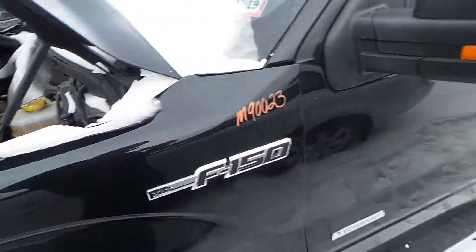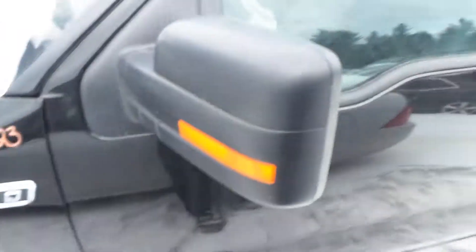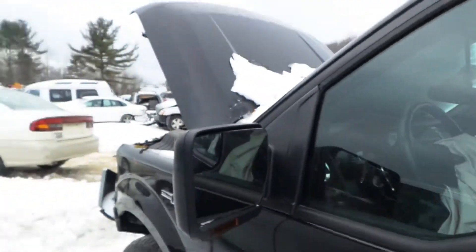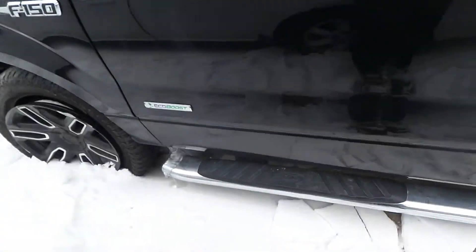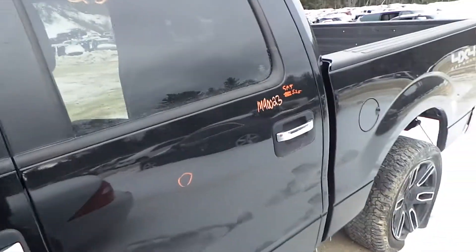We've got a good front carrier in this truck as well as a good front drive shaft. Left front door is insurance quality. We've got a good left side black textured mirror. We've got a good running board on the left hand side as well as an insurance quality left rear door.